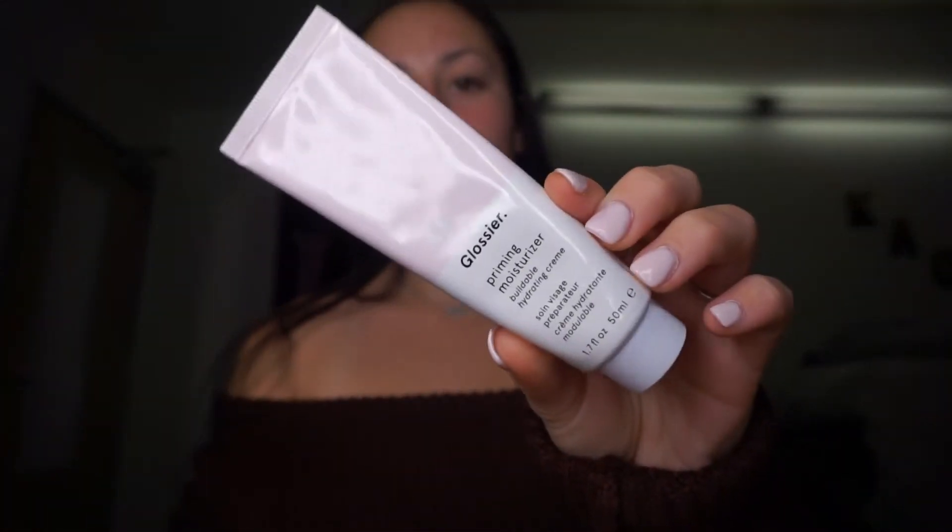Now that we prepped the skin with a priming water, I'm going to go in with an actual lotion primer. This is the Glossier Priming Moisturizer, and I love this stuff. It can definitely be a moisturizer and a primer — it really moisturizes my skin. In the wintertime I'm really dry, but it's also great for summertime to give your face an extra little boost of glowiness.